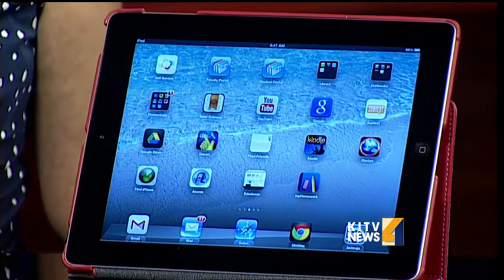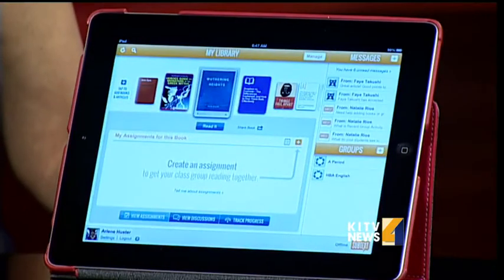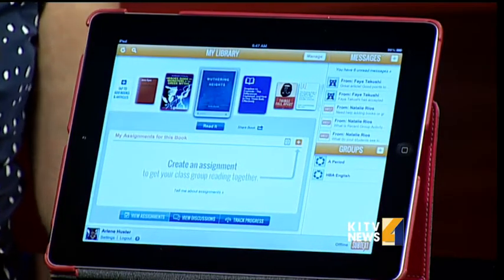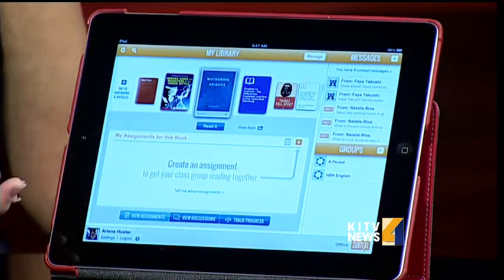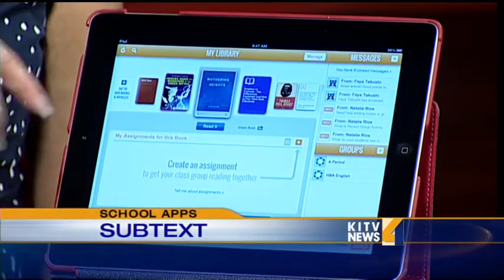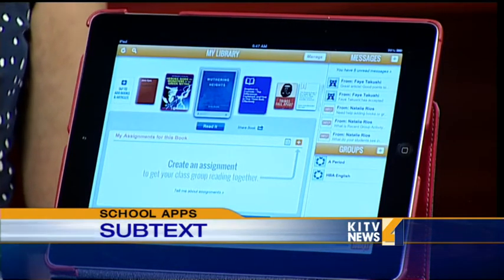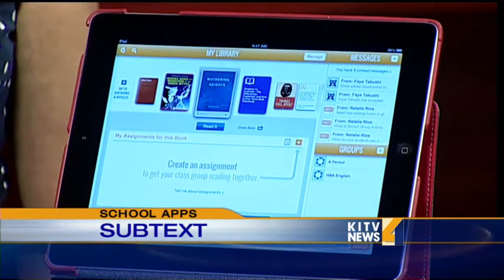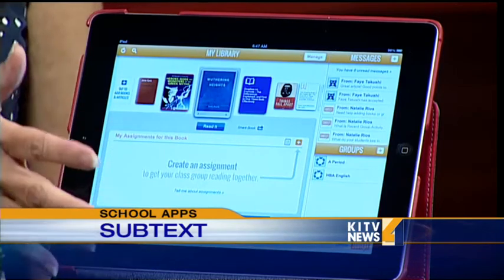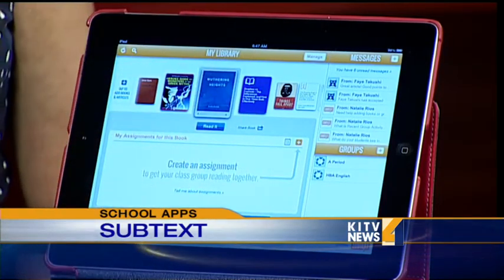One of the applications is called Subtext — it's something that everyone can use and it's free. Subtext is a free app that allows for online discussion over books or articles from the web. This is something that teachers were already doing physically, where kids would read the same book and discuss it. The teacher had a hard time listening in on all the discussion, so this is a way that she can watch the discussion online.